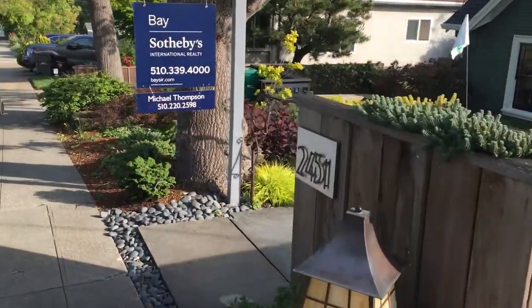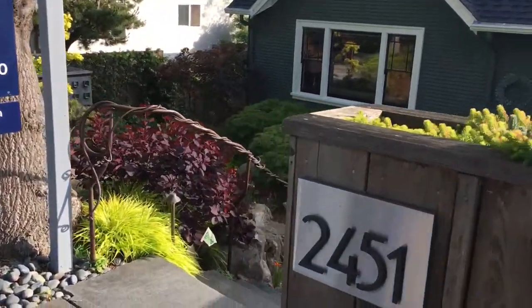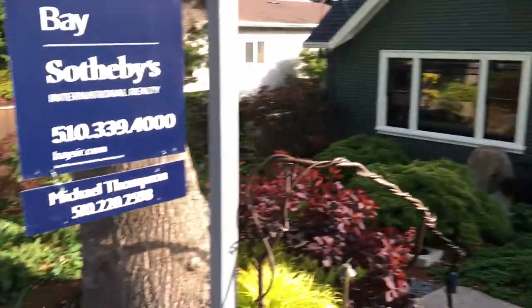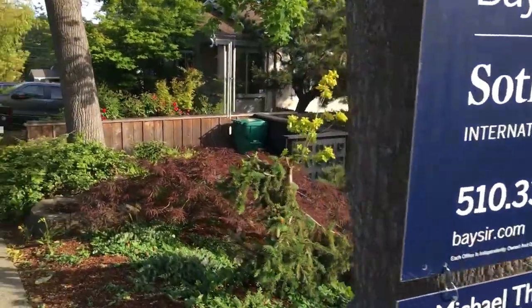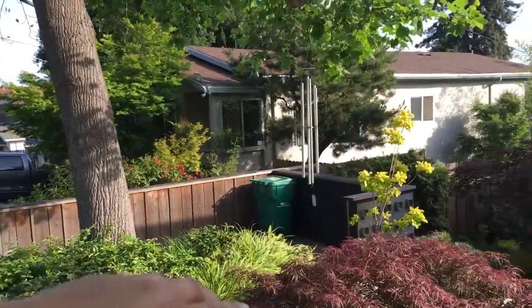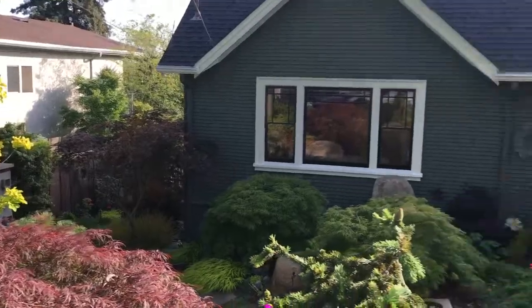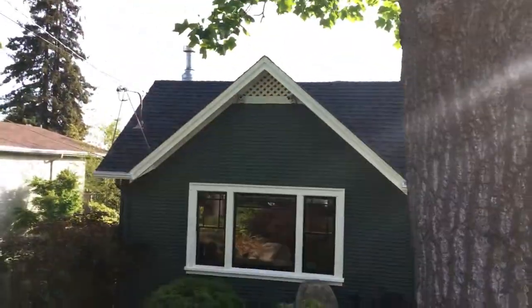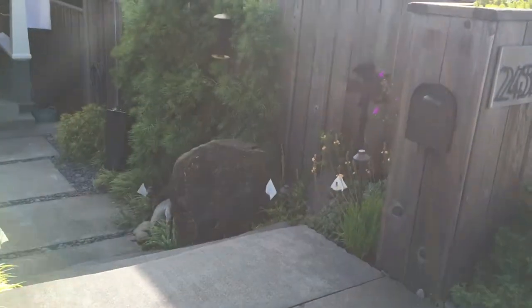They've turned it into one of the most amazing places I've seen. There's not only technology and thought, but also landscaping and a Zen-like feel. There is no garage, but you park here — it's protected. You could obviously put a little trellis or something here, but that's kind of beside the point.